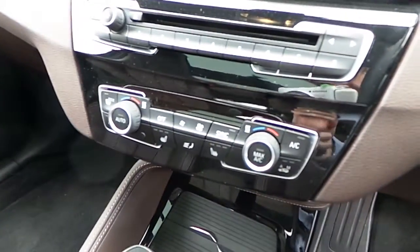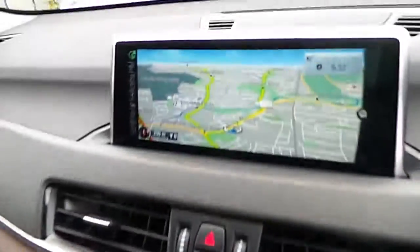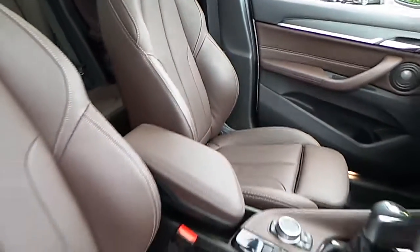We have sport mode, eco pro mode, air conditioning, heated seats, CD radio, DAB digital radio, satellite navigation, wood trim, and of course that Mocha Dakota leather interior.